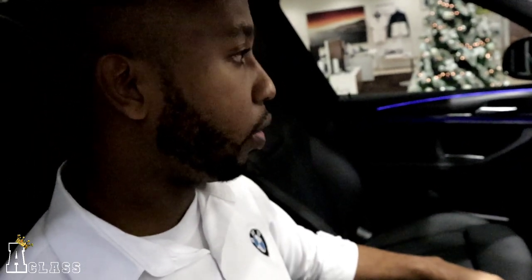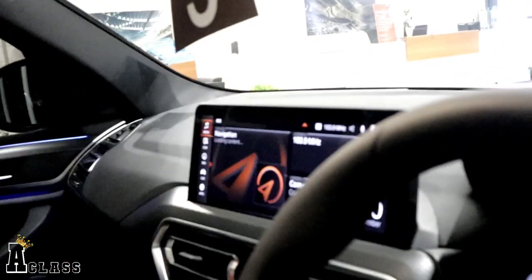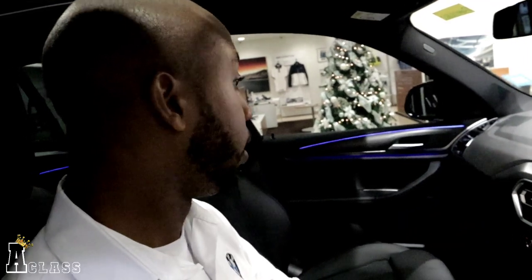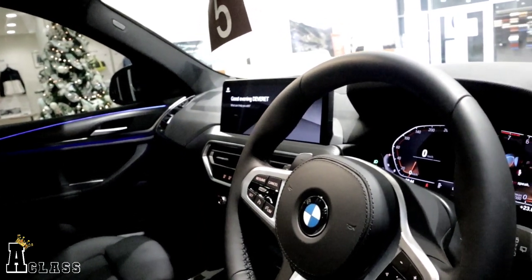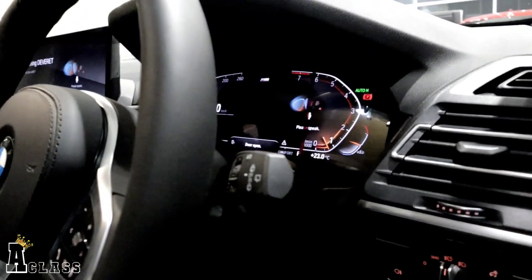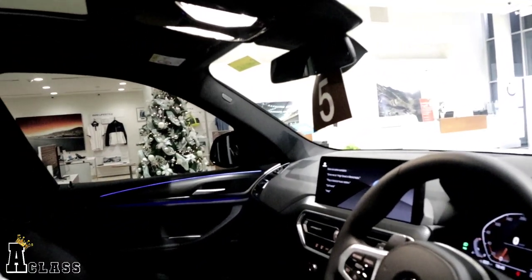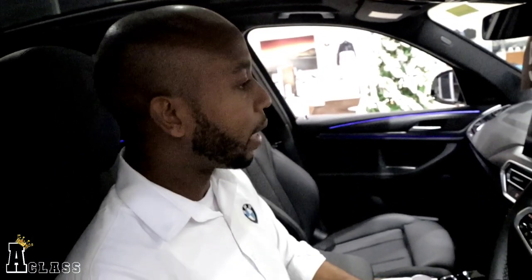Even with your touchscreen, you also have the iDrive. This is the new 12-inch display which gives you added functionality — you can control using the touchscreen, the iDrive controller, or another cool feature: the BMW assistant voice control. For example, you can say "Hey BMW, roll down front passenger window" and the system responds. You can also roll up the windows using the same voice command.